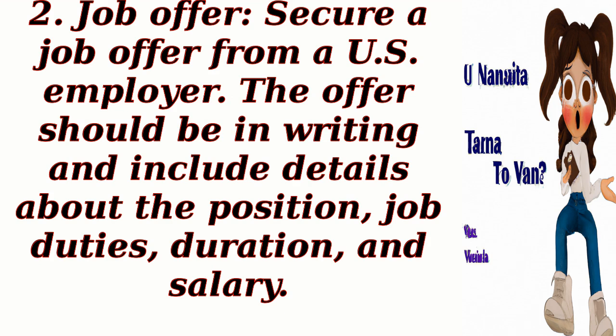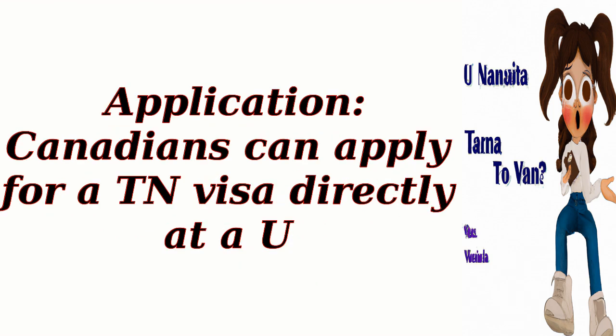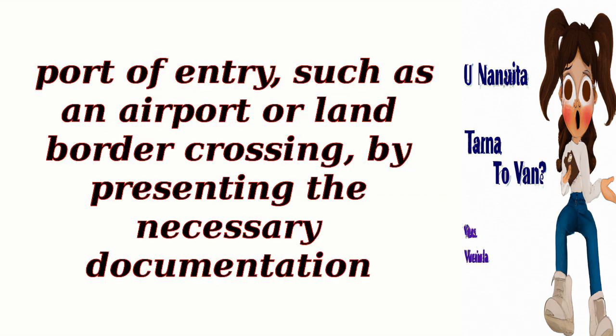Third, Canadians can apply for a TN visa directly at a U.S. port of entry, such as an airport or land border crossing, by presenting the necessary documentation.